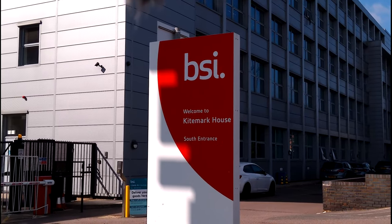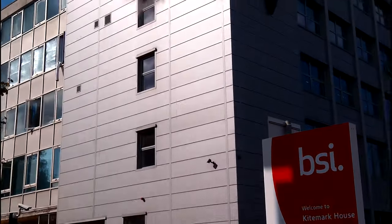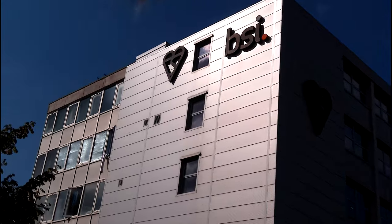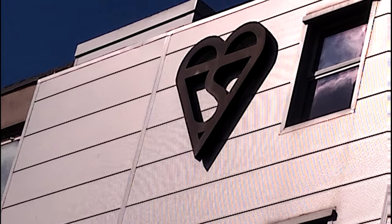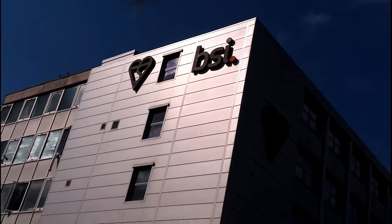So when you see something with a kite mark on — it's on the sign there — with that kite mark, you know it's been tested by this company and you know it's safe.